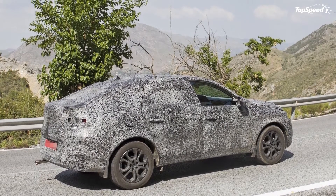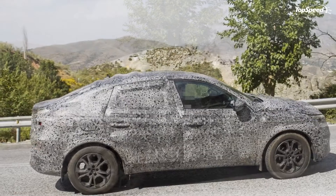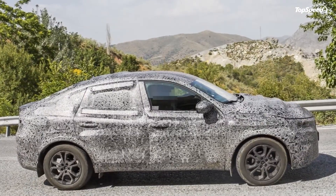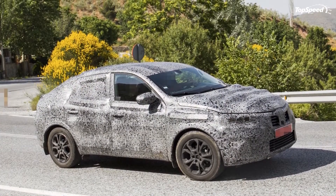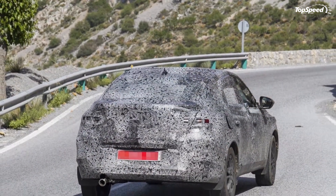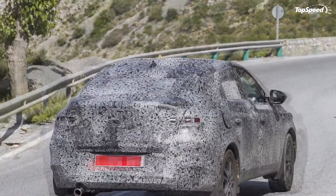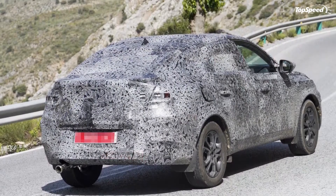Speaking of the rear, notice how it rides higher than your standard SUVs? That's another trademark design element among coupe crossovers. There are a few intriguing elements too, particularly the bumps on the hood that may or may not be anything at all. We also see what appears to be a row of LED lights in the mold of what the Bugatti Chiron has. I never thought I'd get to compare the Chiron with a Renault coupe crossover, but the similarities in the layout of those lights are pretty impossible to ignore.